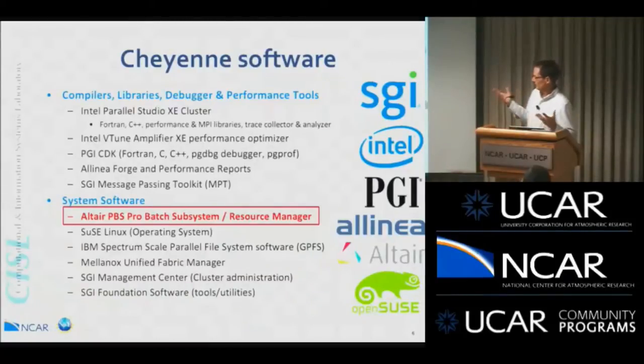Another piece of software added is SGI's Message Passing Toolkit — their optimized version of MPI — which is supposed to add value and performance to the system. It's topology-aware, so it can use the nine-dimensional hypercube, as does PBS Pro. It is aware of the 9D enhanced hypercube topology, so it can take advantage of that and put your jobs on nodes that are closer in the hypercube.